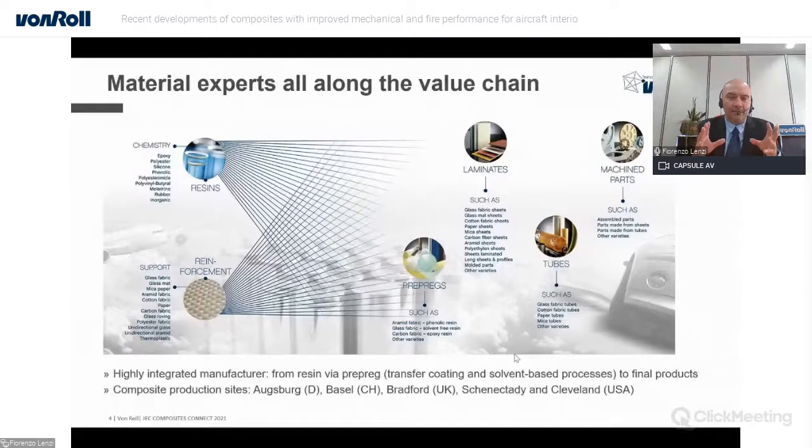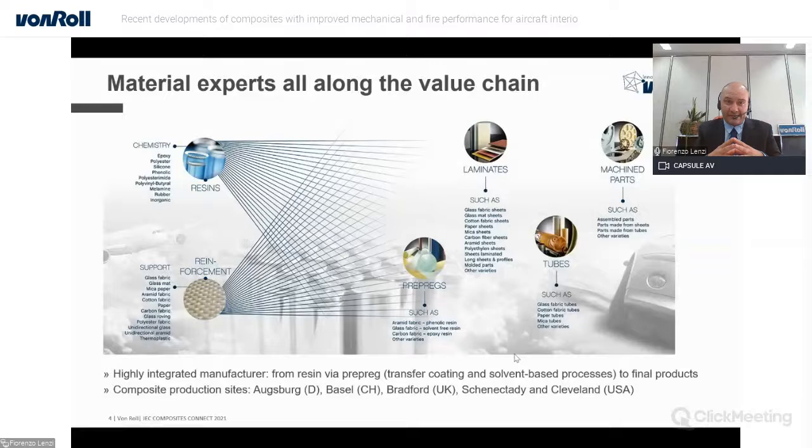We have five different production sites working on composites — three of them are based in Europe and two are in the U.S. We serve various applications in this field, from industrial applications to battery to automotive, and last but not least, pertinent for today, the aerospace business.